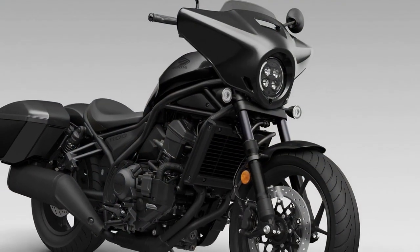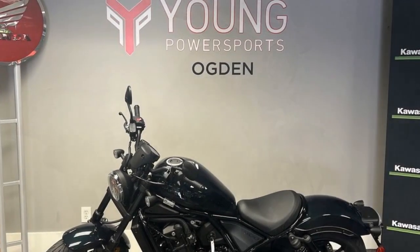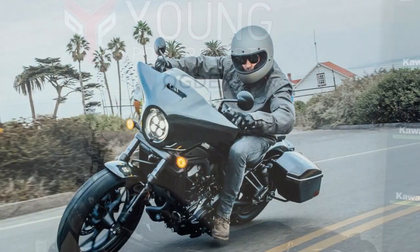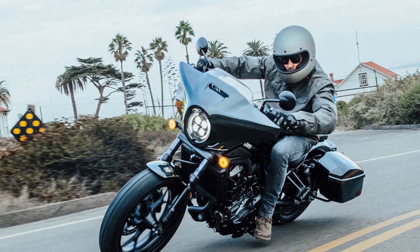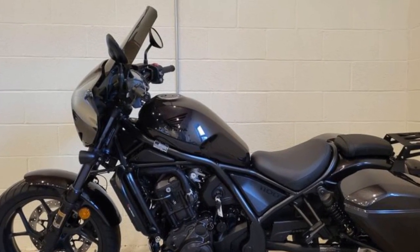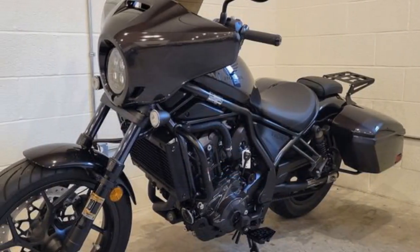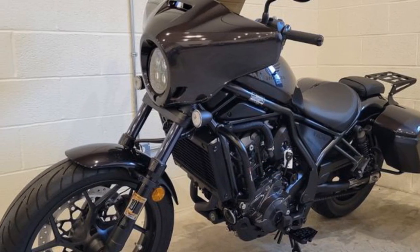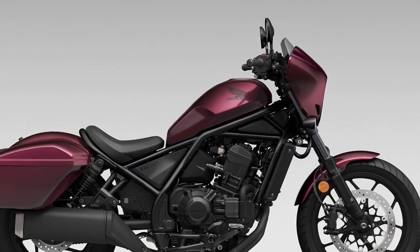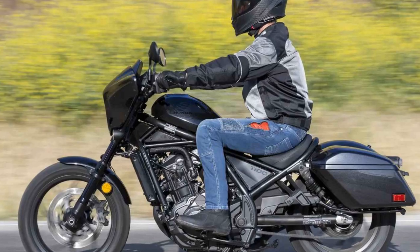Seat height has always been user-friendly on Rebels, and the 1100 maintains this trait with a remarkably low seat height of 27.5 inches. As a shorter rider at 5 feet 1 inch, I appreciate the ability to firmly plant my feet on the ground. Nevertheless, the foot-peg position of the Rebel 1100T necessitates a somewhat cramped sitting posture, exerting pressure on the rider's spine and causing discomfort after extended periods. While not anticipating the comfort levels of a Goldwing, a cruiser styled like a bagger would benefit from a more ergonomic riding position. Nonetheless, a brief rest at a scenic spot or gas station rejuvenates me, allowing me to eagerly resume my journey.